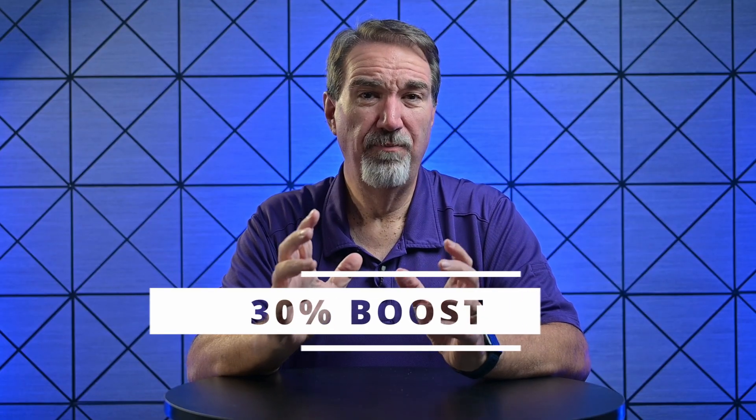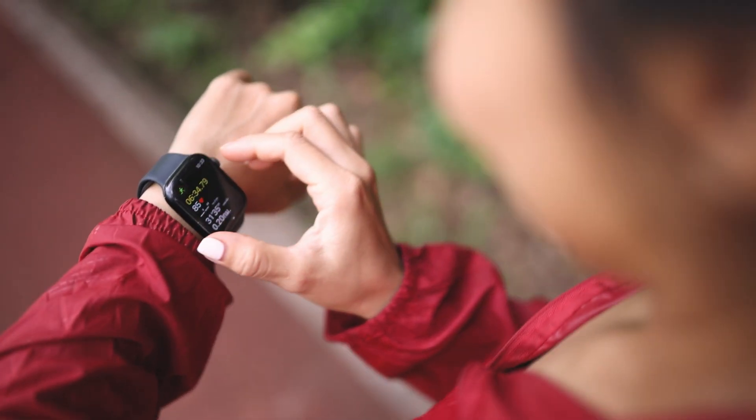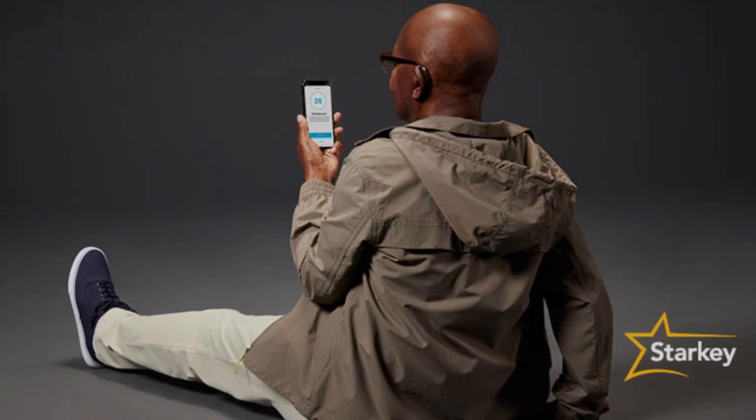Starkey claims up to a 30% boost in speech understanding. They say it reduces listening effort, fights brain fatigue, and provides a seamless, all-day experience. Add features like step tracking, social engagement monitoring, and even fall detection, and this is more than just a hearing aid — it's actually a health tool.